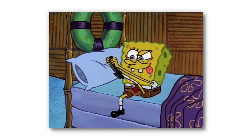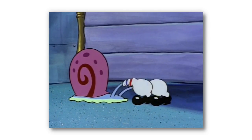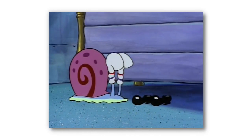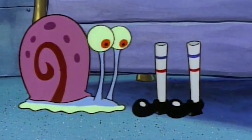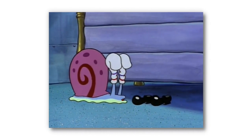This next one is incredibly subtle, so I'm not surprised that a lot of people missed it. In the Season 1 episode titled Sleepy Time, there's a scene where Gary puts SpongeBob's socks onto his eyes. The stripes on the top of these socks are normally blue, with the stripes on the bottom being red. But in this scene, the colors magically swap for a couple of seconds as Gary puts them over his eyes.